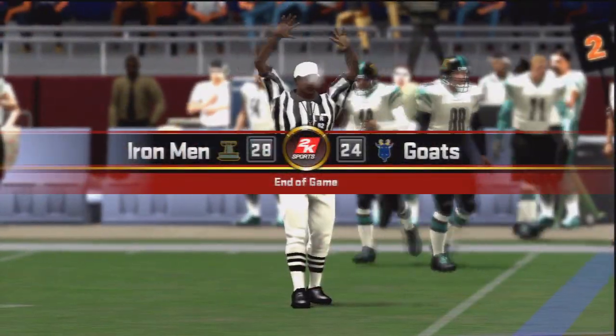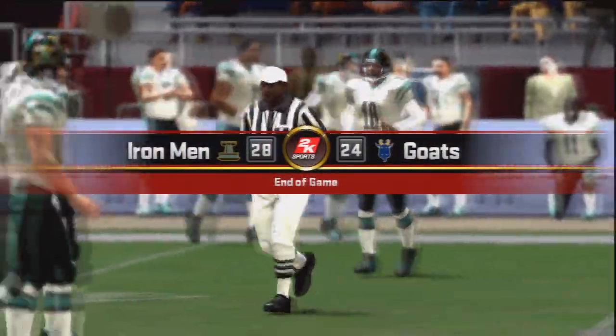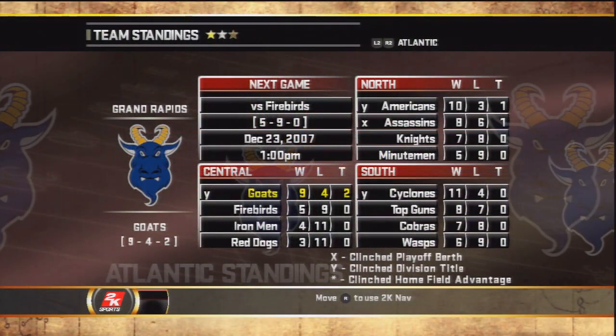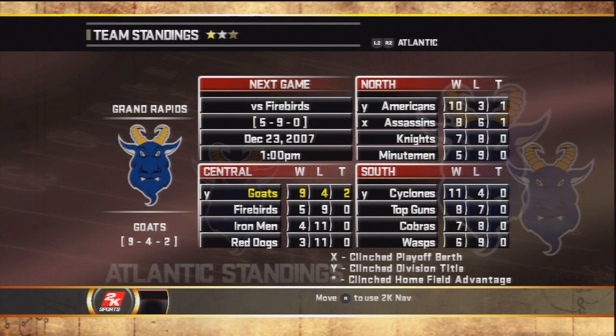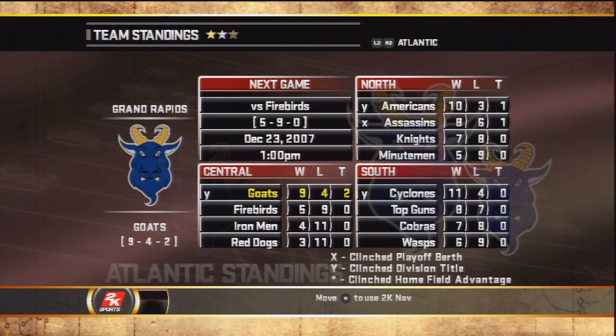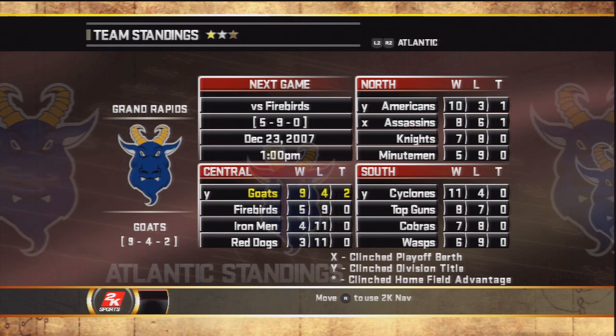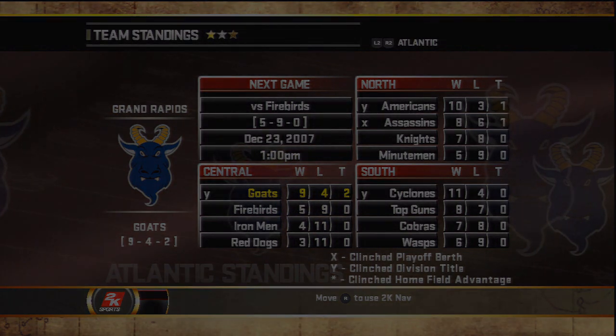This pretty much derails their hopes of becoming the number one seed in the playoffs and may even jeopardize their chances of a first-round bye. We'll see the standings — the Cyclones and Americans are ahead of the GOATS. All the GOATS can do is win their last game and hope for the best. They'll end their season against the Detroit Firebirds and attempt to get their 10th win of the year. Thank you guys for watching, we'll see you next time.